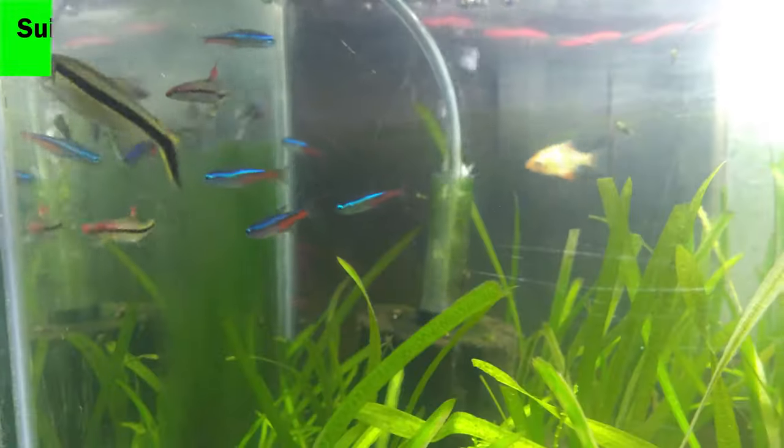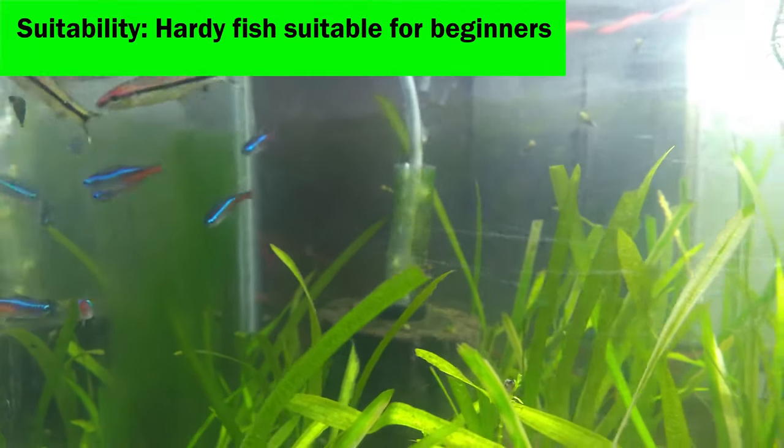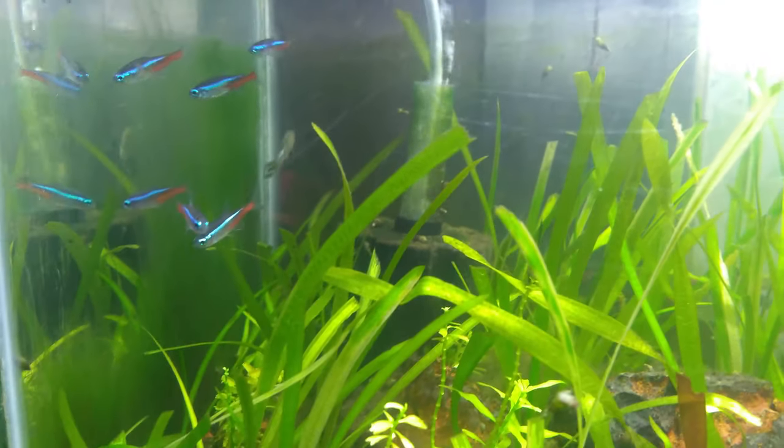4. The neon tetras are a hardy fish and are most suitable for beginner aquarists.